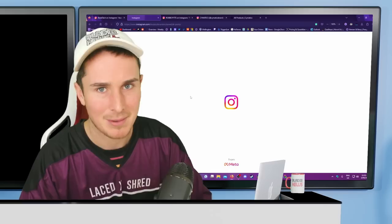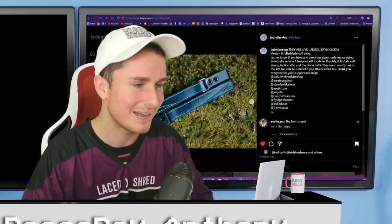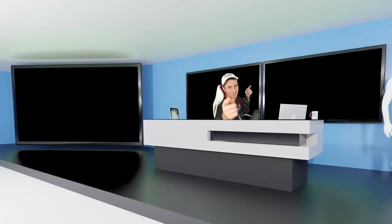Speaking of straps, my boy Jab Roller Vlog just released another professional quality strap — now available at Oak City Skate Shop. If you want to swap buckles for straps, look how nice this thing is. High quality. I'm more of a fan of buckles myself, but this looks good. Shout out to Jab Roller Vlog.